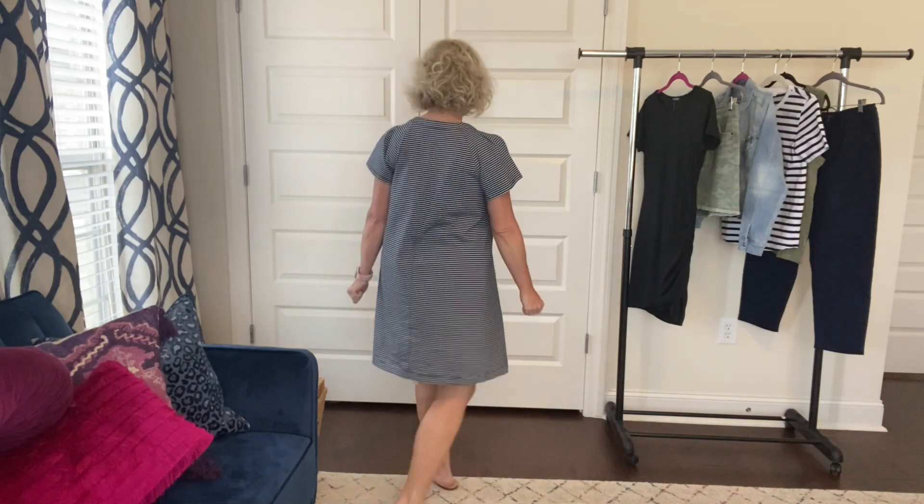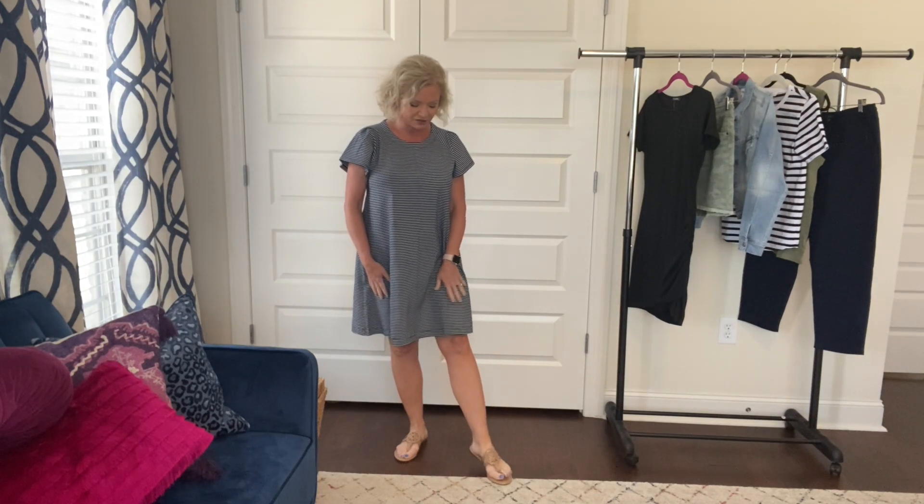I've already been out on a work appointment this morning and I've got some showings this afternoon. In this in-between time I'm doing my videos and whatnot. So I'm wearing this cute dress that I got in my last Walmart haul. This is by the brand Free Assembly and it's the little t-shirt swing dress. I love this — it's so comfy and so flowy and easy and breezy and cool.